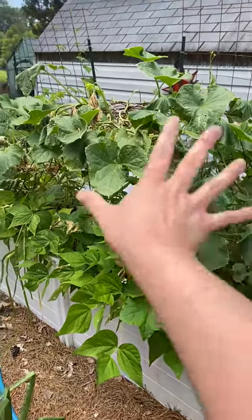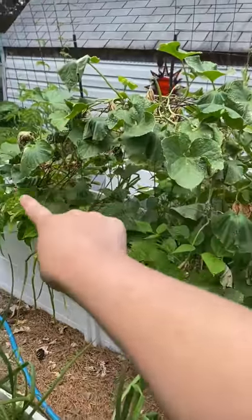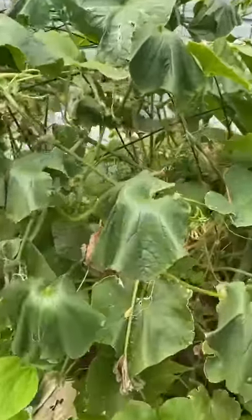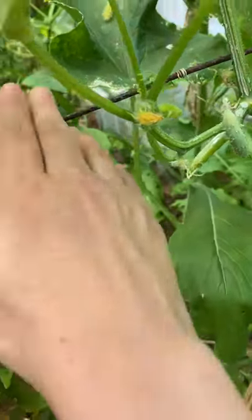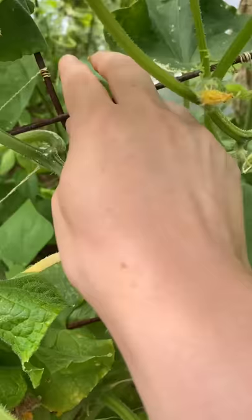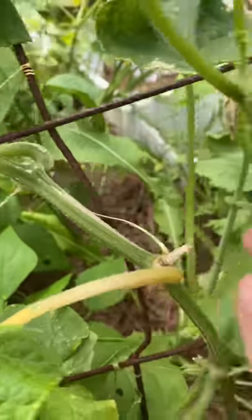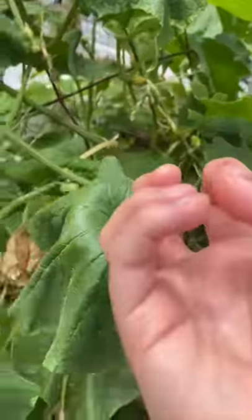This is a cucumber plant, and it's actually climbing on a trellis. Cucumbers are a vining plant, so they put out these little feelers. These little feelers right here will kind of reach and grab onto things. As you can see right here, it's grabbed on, and so it will climb and climb. It loves to climb, and then the fruit will hang down.